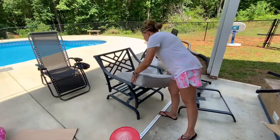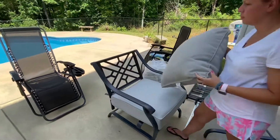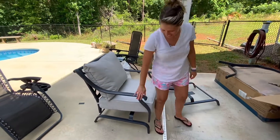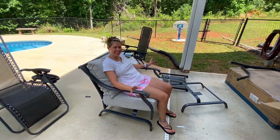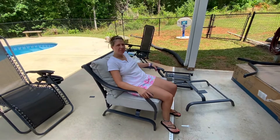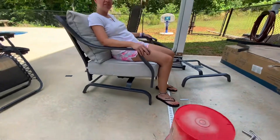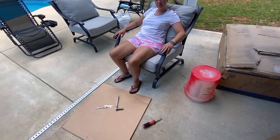We've been at this for an hour. I think we finally got the first one done. We sat in these in the store and they were very comfortable. They don't hold a lot of weight though. The second chair is done — finally. I think it took me about 30 minutes to put this thing together.